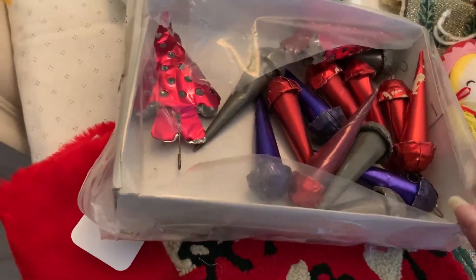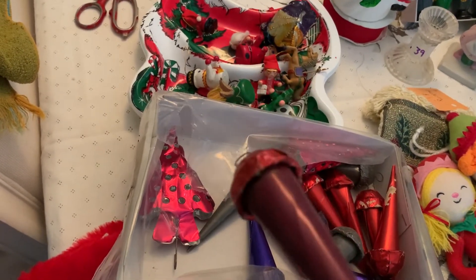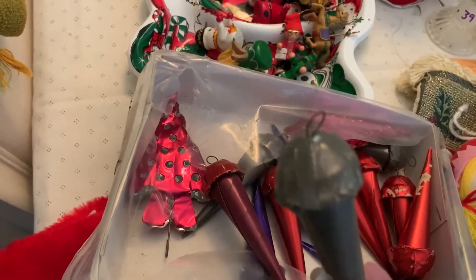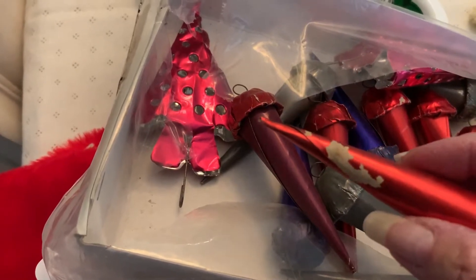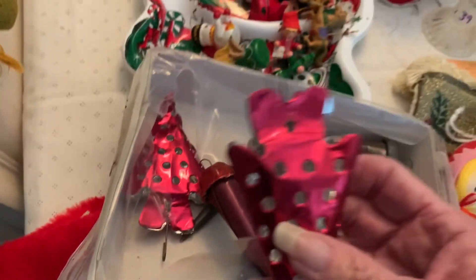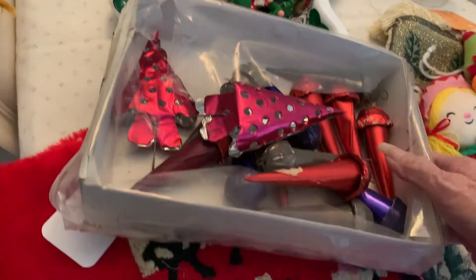At the antique mall I also bought this box of goodies — the tag said 'vintage ornaments.' I've never seen anything like this. Maybe they're homemade, maybe not, but they look old. The wires are all rusty and some of the paper is peeling — it's foiled brown paper, not regular foil. There were two of these, so I bought the box. They will add to my vintage tree.